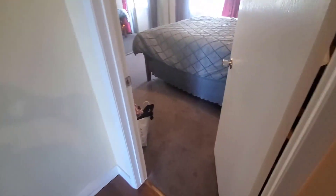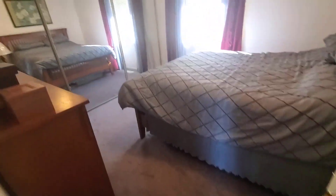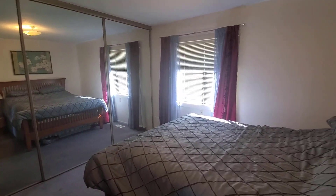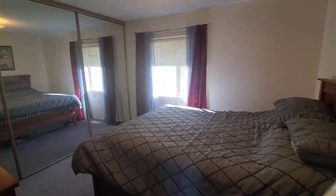Down the hall, there is a bedroom right here, although the owner was sleeping at the time so we aren't allowed to go in. There's a nice good sized room here with a mirrored closet — it's a great guest bedroom.